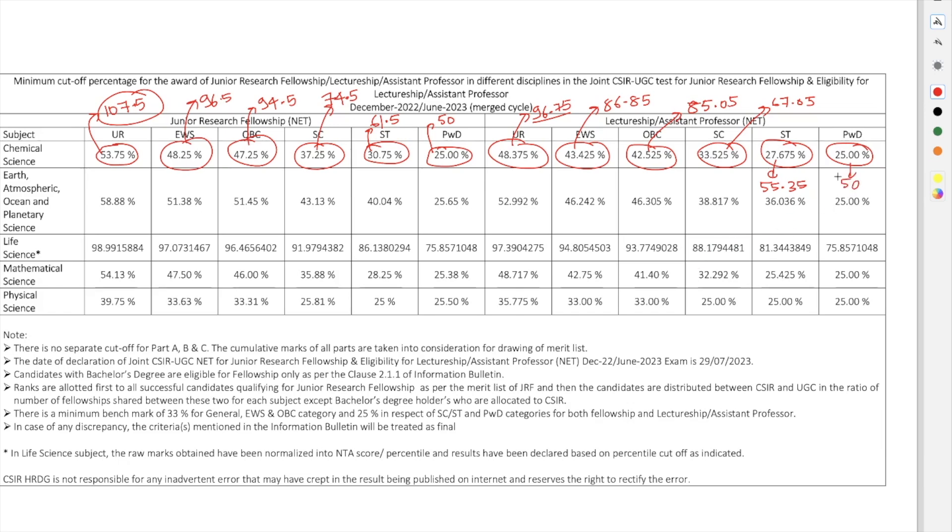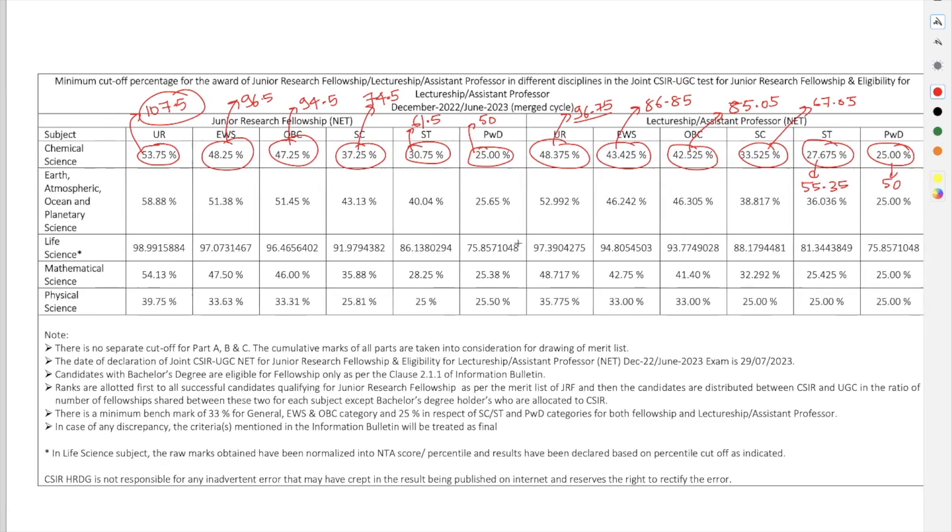For ST category the LS cutoff is 27.675%, which becomes 55.35 marks. For PWD category it is 50 marks. The cutoff can never go below 50 marks — that is why 50 marks is the lowest you will see. So anyone from the PWD category who scored more than 50 marks would have qualified for both JRF and NET.